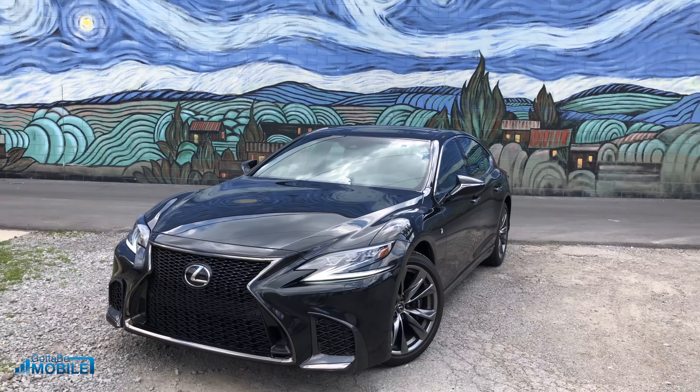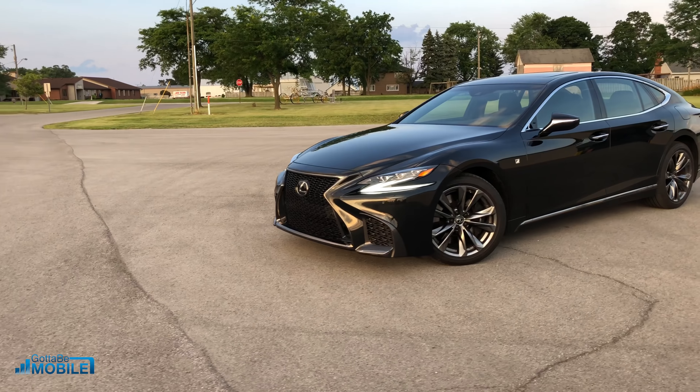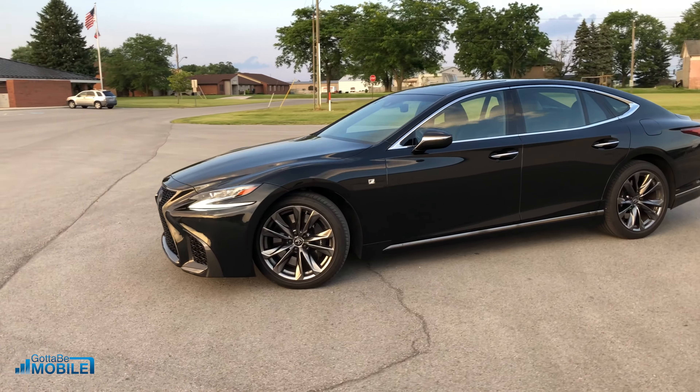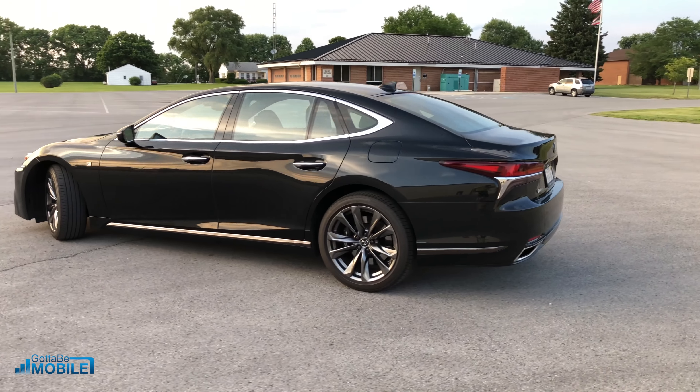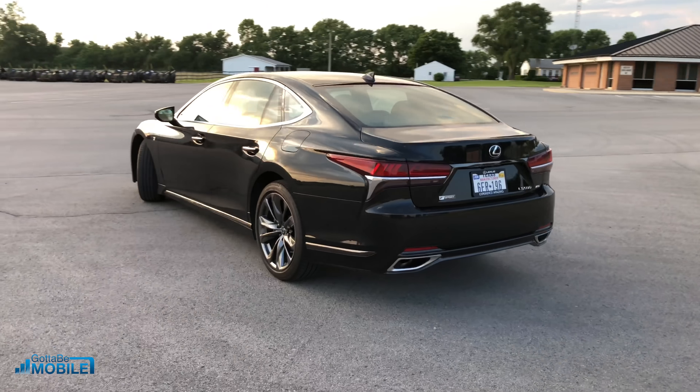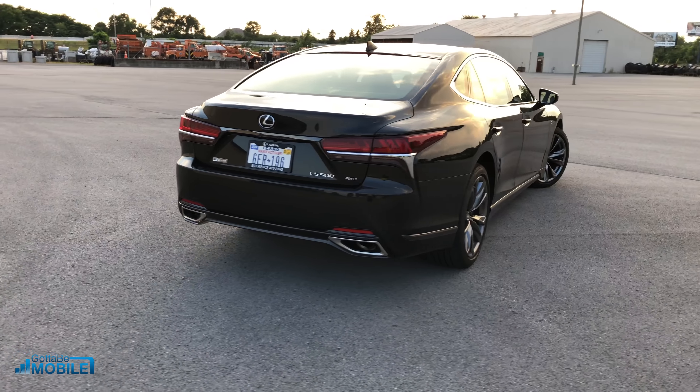The 2018 Lexus LS 500 is an excellent luxury sedan, but it's missing that V8 and the power that could really push it into the area of a performance luxury sedan, which is kind of where it seems to be wanting to go. It's a little bit of a mixed bag in terms of what it wants to be.